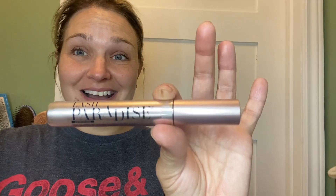It doesn't just come off with water and it doesn't even irritate my eyes. This stuff is amazing and it's my go-to, but that's just my point of view.